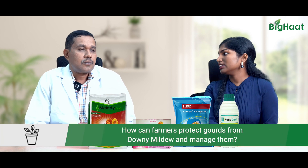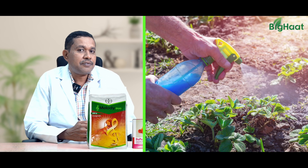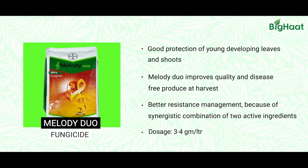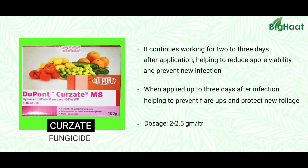So what can we do to tackle this problem? Spraying of effective fungicides where downy mildew can be controlled effectively. Melody Duo is one with two very effective molecules to kill this downy mildew. The foliage must be completely covered when spraying, including the underside of the leaves.